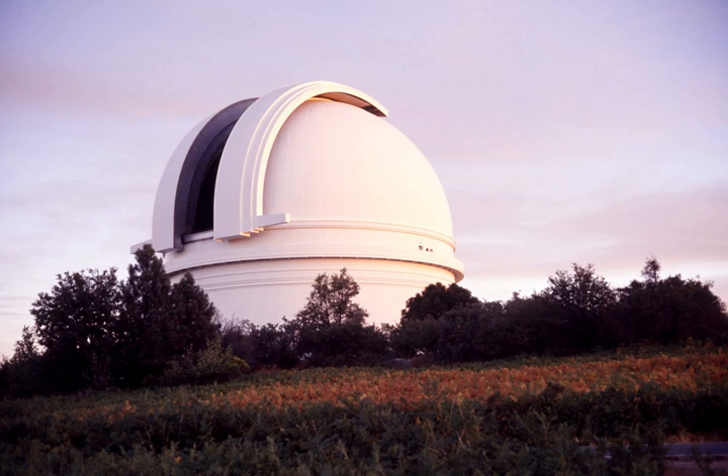SANSA Space Science, previously the Hermanus Magnetic Observatory, is South Africa's national geomagnetic research facility. The observatory is situated in the town of Hermanus in the Western Cape province and forms part of the South African National Space Agency. The observatory is an active participant in the International Real-Time Magnetic Observatory Network, one of a large number of magnetic observatories which monitor and model variations of the Earth's magnetic field.